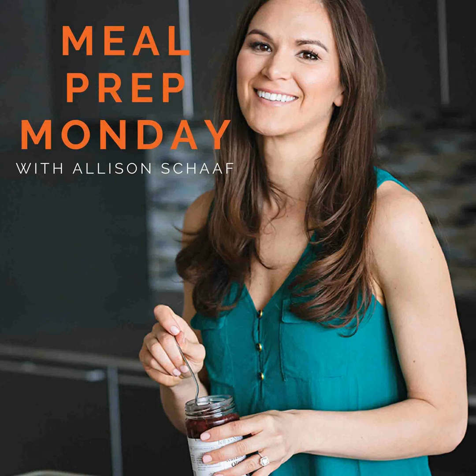If you have been wanting to try PrepDish, this is a great time. We have an exclusive offer for podcast listeners — it's two weeks free. I feel like two weeks is just a good amount of time to try it out. You can pick out two different meal plans, give them a try, search through our archives, see what we're all about. That's at prepdish.com slash mpm, short for Meal Prep Monday. It's always linked in the show notes. Give it a try for two weeks and see how it works for you and your family.